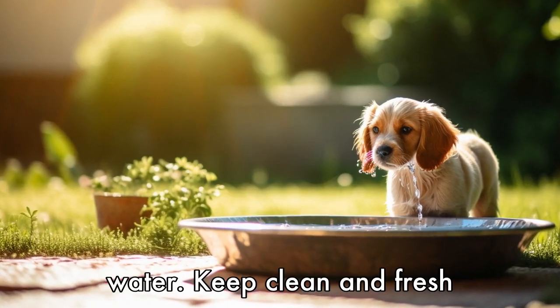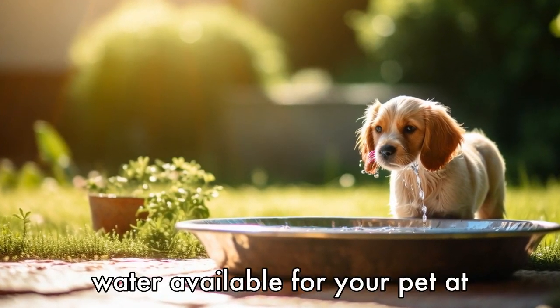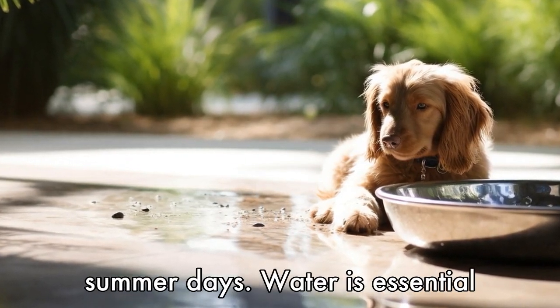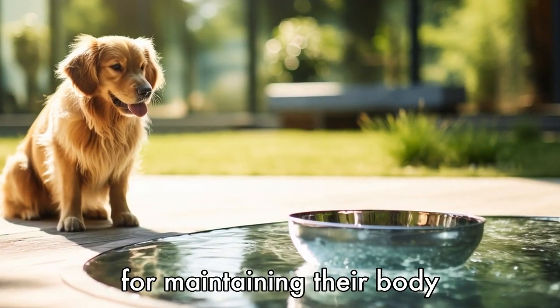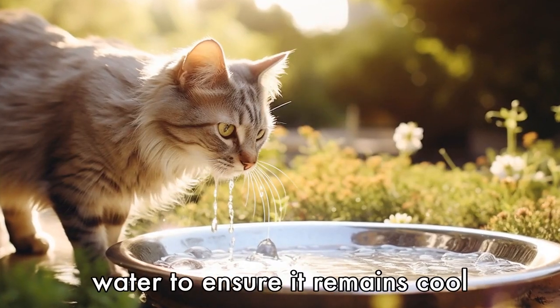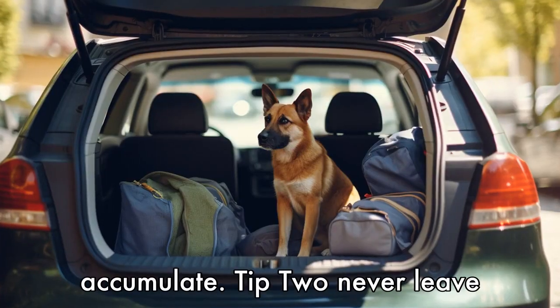Tip 1: Always provide fresh water. Keep clean and fresh water available for your pet at all times, especially during hot summer days. Water is essential for maintaining their body temperature and helping them cool down. Regularly change the water to ensure it remains cool and free of debris that may accumulate.